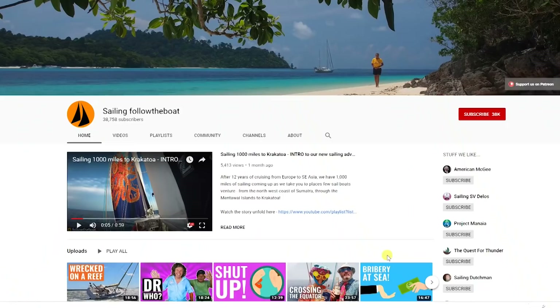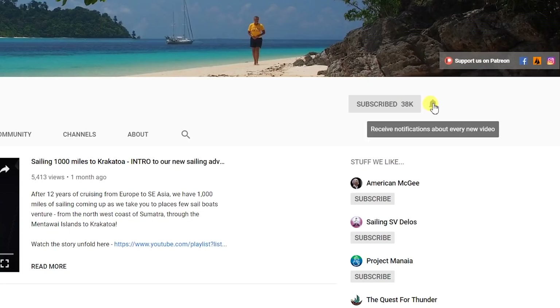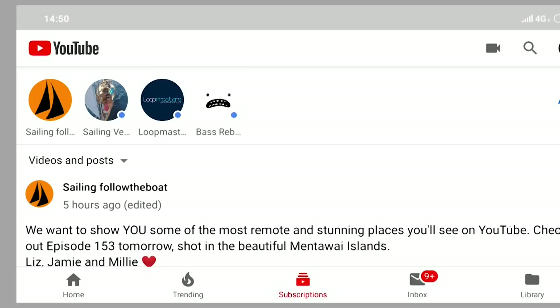Keep a lookout for it. If you want to be notified when the post goes up, make sure you're subscribed and have hit the notification bell. In the app, click the subscription button at the bottom of your screen where you'll find a drop-down menu giving you the option to see videos only or videos and posts. Thanks very much for watching this episode. We hope you enjoyed the Mentawi Islands — the adventure's just beginning. Peace and fair winds.